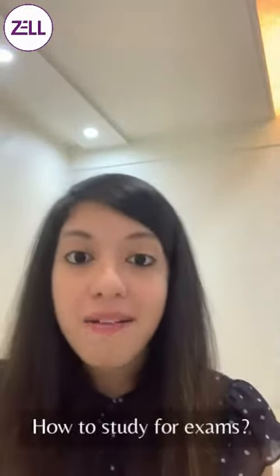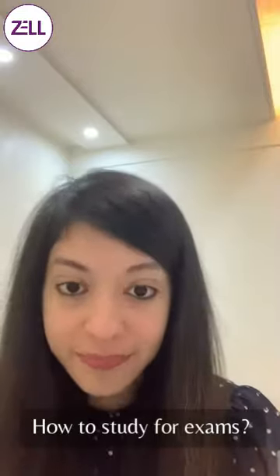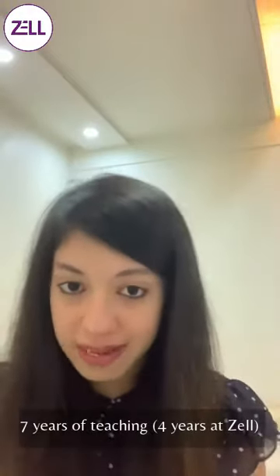Hi again. So this video is about how I think you should study. Now with all of my seven years of teaching experience, what have I learned? Well, first of all, how did I study?